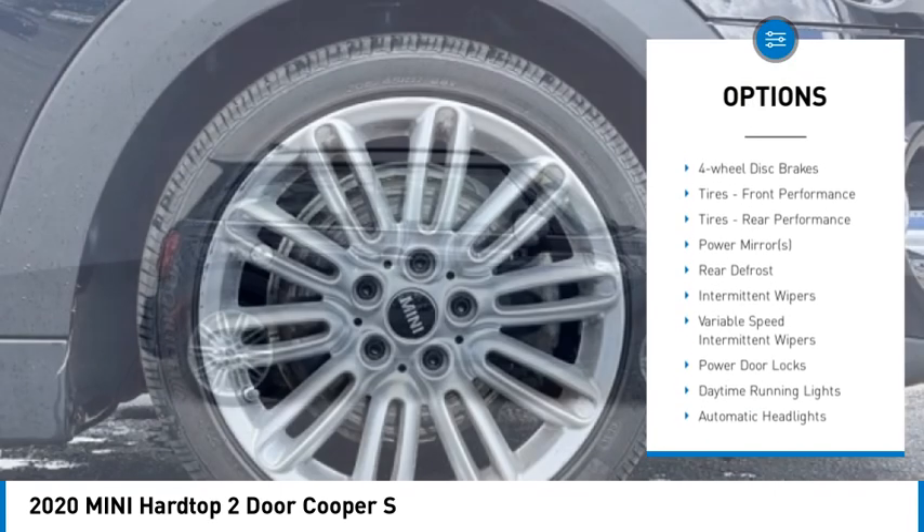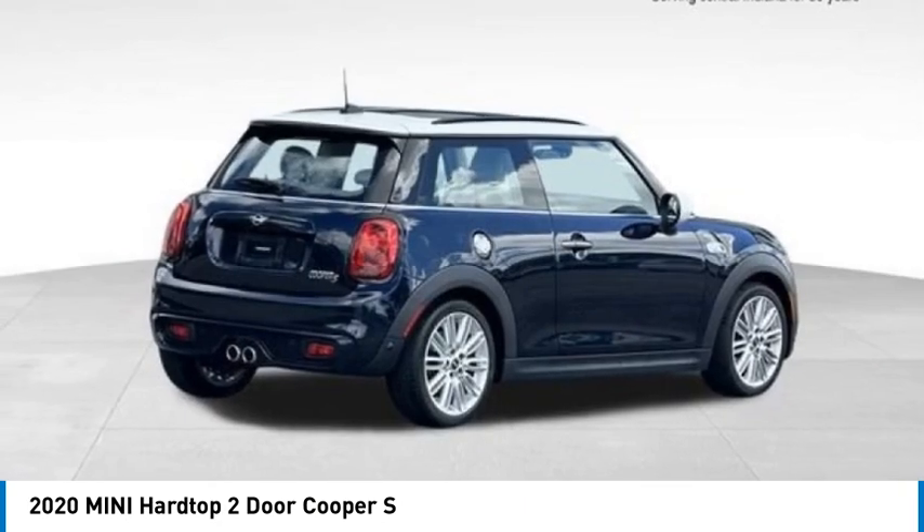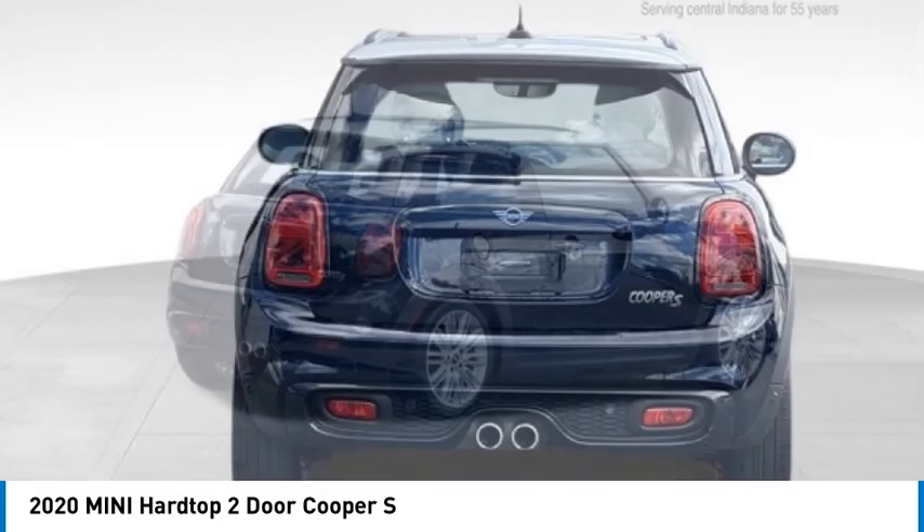Aluminum wheels, wheel locks, rear spoiler, brake assist, traction control, stability control. Come see the car for yourself.